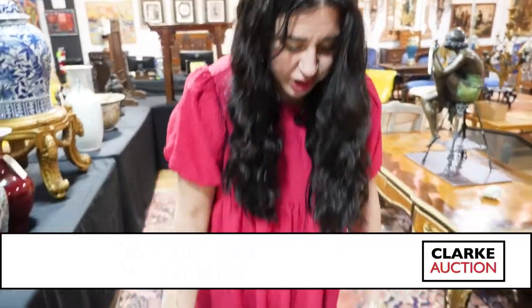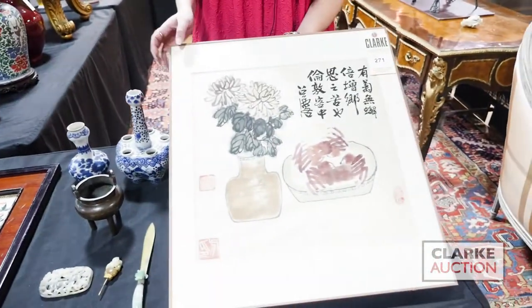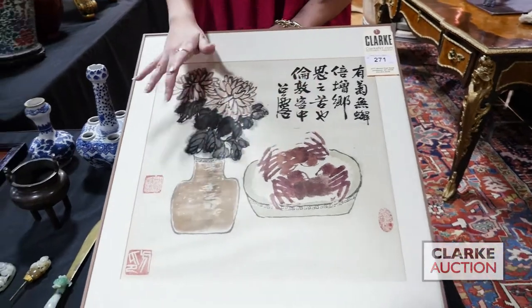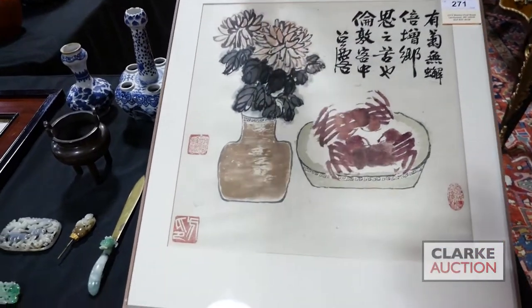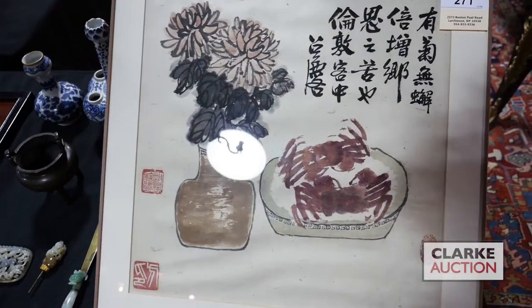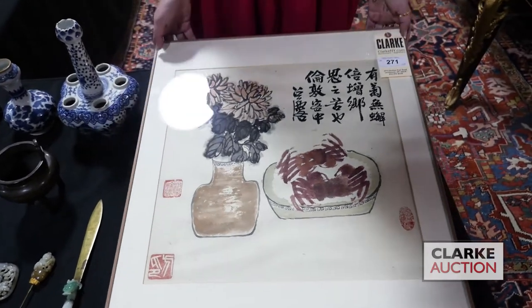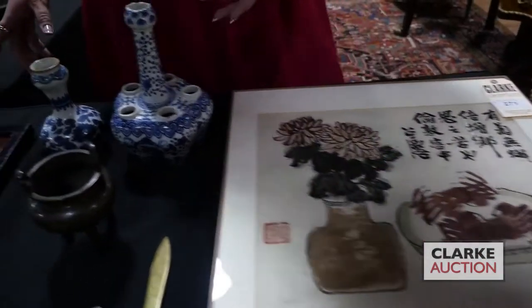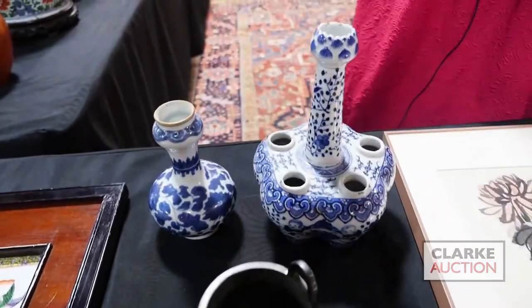Hi and welcome to our preview of Asian arts for the December 6th auction. From our walk-in Wednesday appraisal days, this is a beautiful print of a crab and flowers — it's signed, estimated at $300 to $500, not examined out of the frame, but really quite attractive. Moving on to two pieces of blue and white Chinese pottery from a local estate.